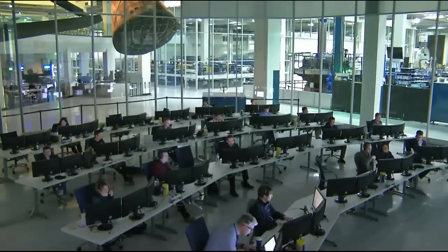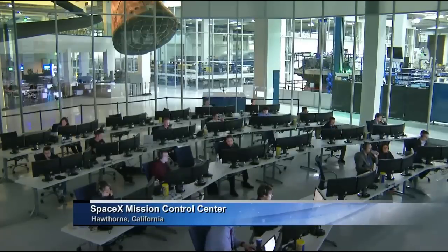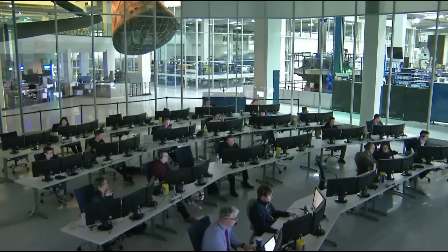Dragon has now completed its yaw maneuver. We're expecting it to depart the 350-meter hold point; the next station keeping point would come at 250 meters. It's about an 8-minute transit from 350 meters out to 250 meters out. Again, we'll keep you posted as the SpaceX mission ballistics team in Hawthorne, California continues to compute how much time would be required at the various station keeping points to see if we can make up time to approach the original grapple time of 6 a.m. Central, 7 a.m. Eastern.